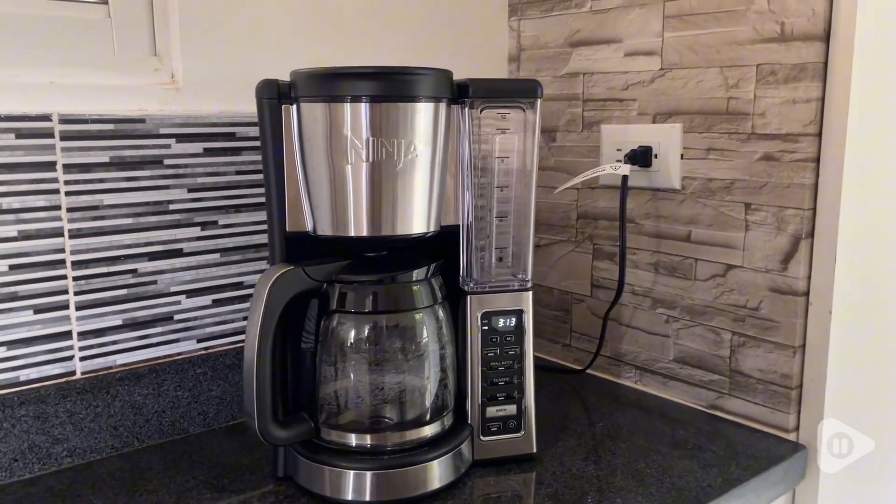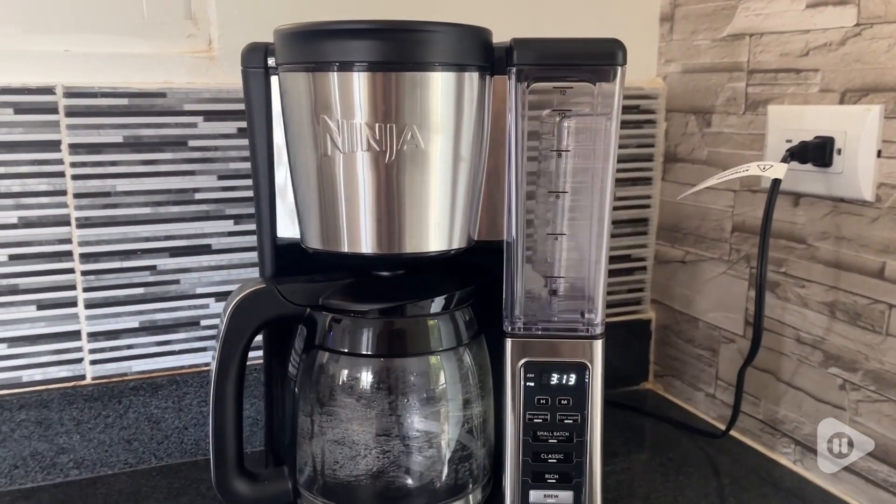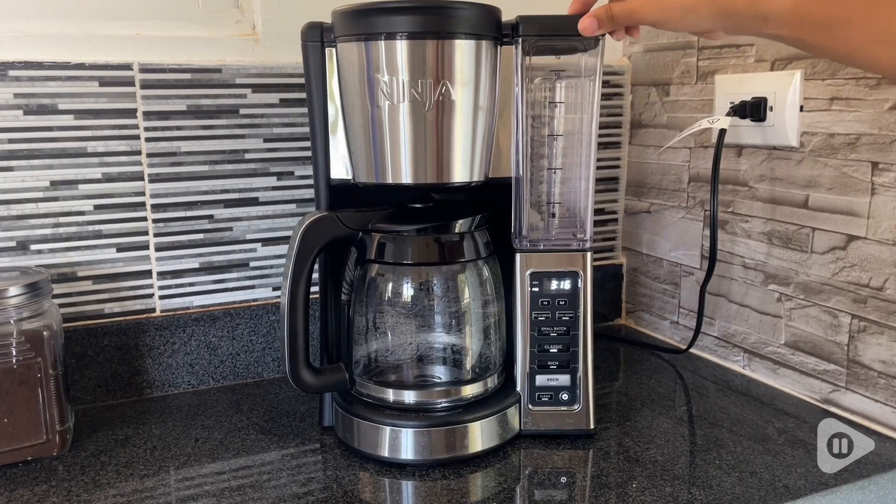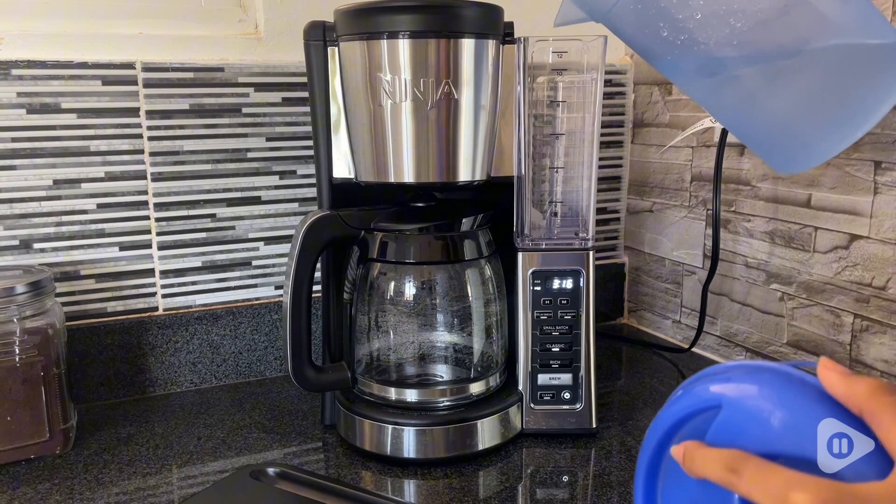Hello guys, it's Shirley from WTI and let me introduce you to this coffee maker from the brand Ninja. I am someone who loves coffee and can't start my day without my cup of coffee, and let me tell you that this coffee maker from the brand Ninja is what I cherish and love the most.